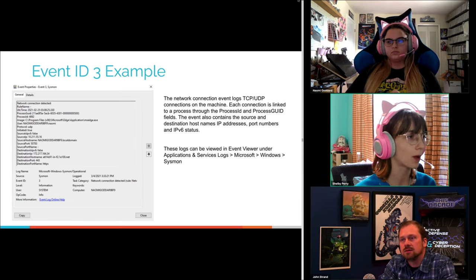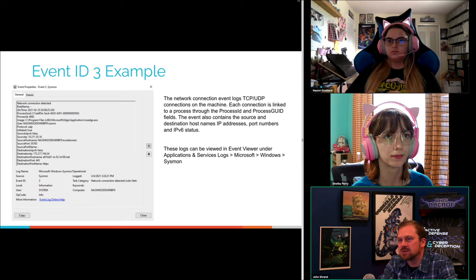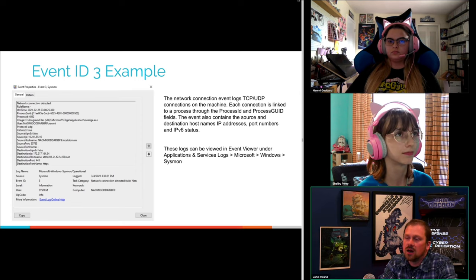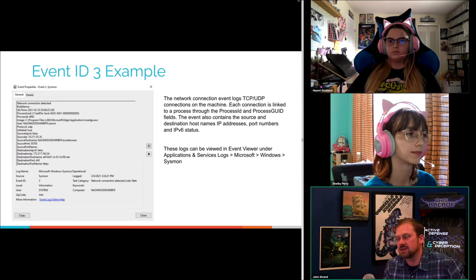Question: When Beaker is already installed, will installing SB override the current winlogbeat configuration? Likely yes — that's something the PowerShell script would need to check for. If Beaker is present, it would just be a modification to the configuration. With winlogbeat, you can actually send different logs to multiple different IP addresses, so it would probably just be a modification to that script.